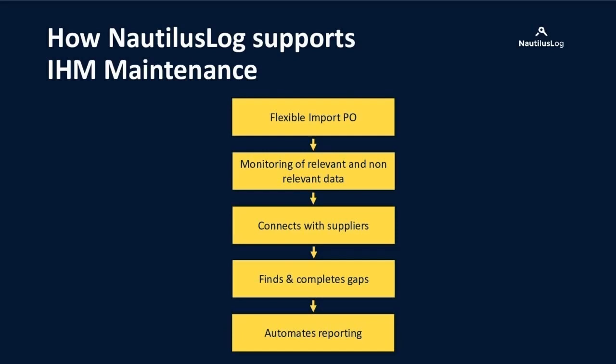How does the digital solution work? The ship owner simply takes all their purchase orders, places them into the tool, presses start, and lets the process commence. We accept all data formats — email, Excel — and can even communicate directly with purchase order systems via API. The tool then automatically monitors all data, finds gaps, enables supplier management, and automates the report. The tool can be used as a standalone, or for even more efficiency combined with the expertise of a Hazmat service supplier.